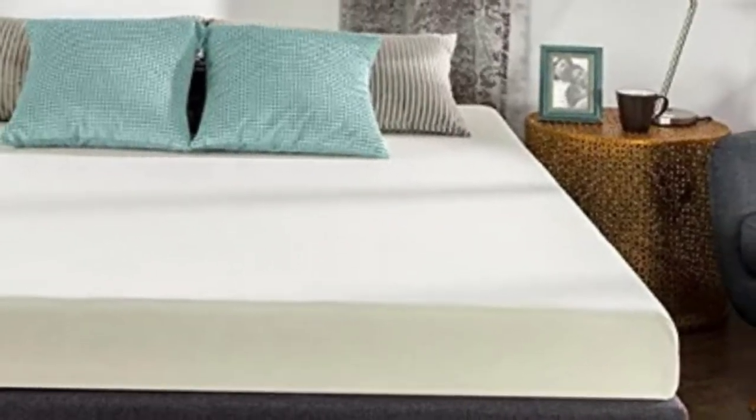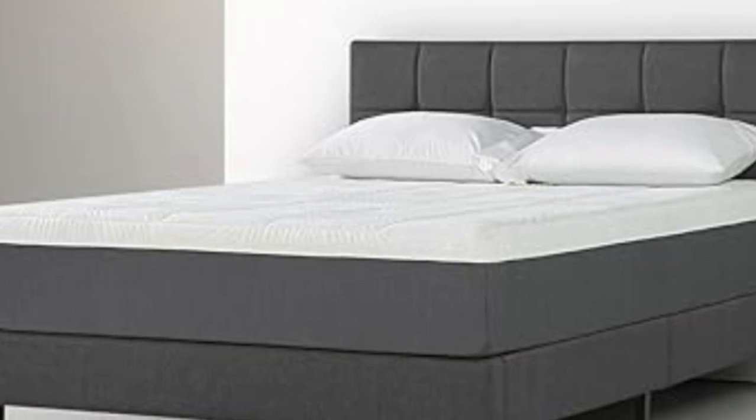Hey guys, in this video today I'm breaking down the top 5 best memory foam mattresses under $200.